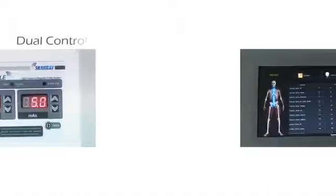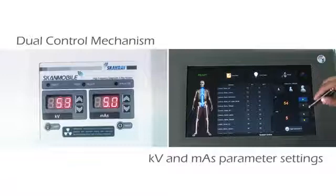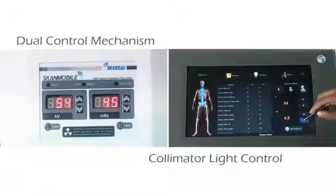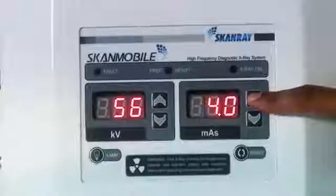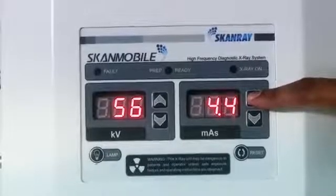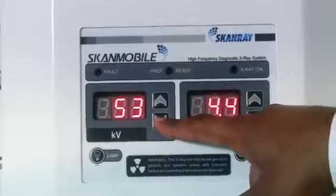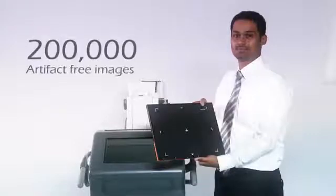ScanMobile Digi comes with a dual control mechanism by which the kV and mA parameter settings and collimator light control are manipulated from the touchscreen as well as the console control on the tube head. CAN communication syncs parameter settings from the tube head to the workstation. Each cassette supplied can provide up to 2 lakh artifact-free images.